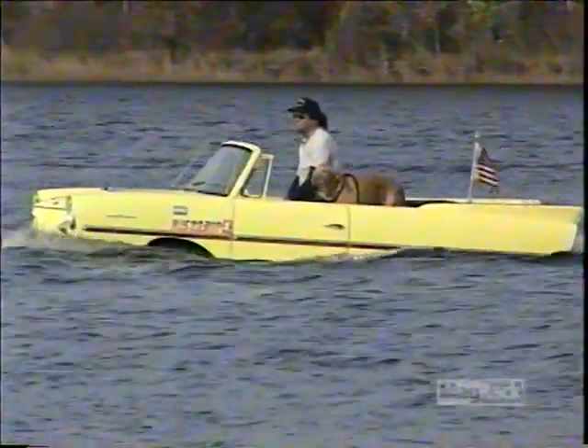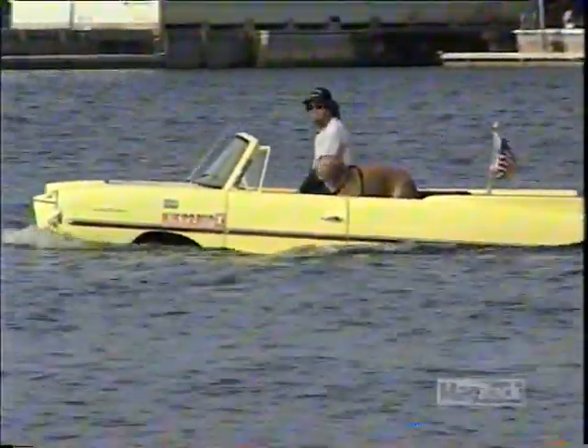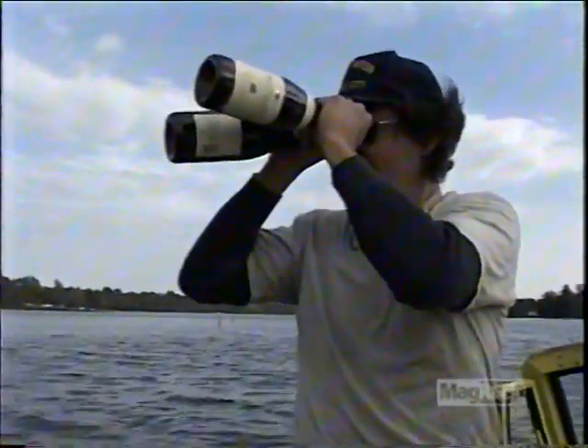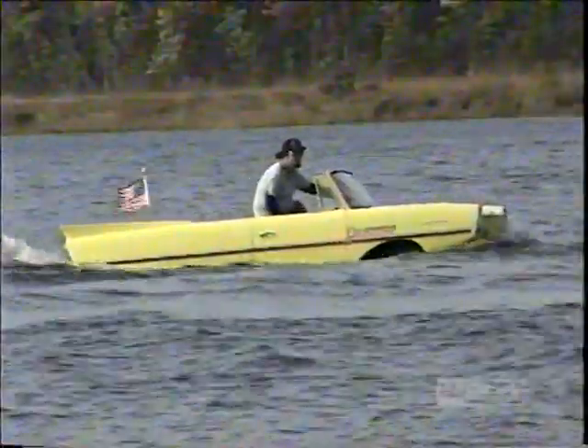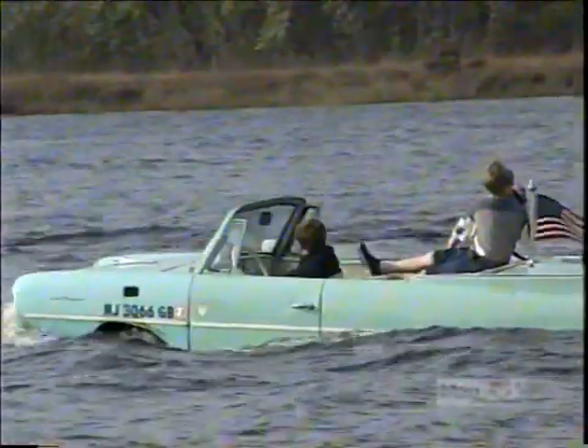Back in South Jersey, the little Amphicars continue to putter around at about five miles an hour. It's been a few hours in the water and Billy's getting a little batty. Splash is still bone dry, but old Krusty is taking on water and the intrepid crew is getting their feet wet.